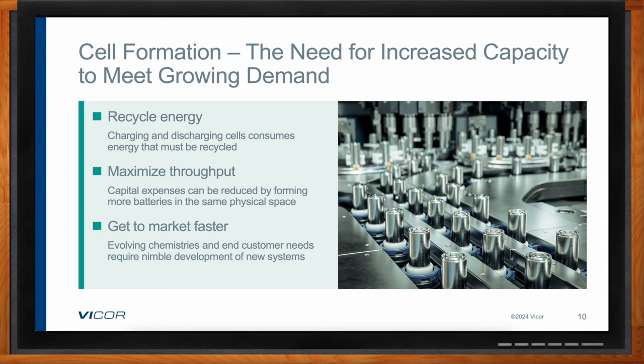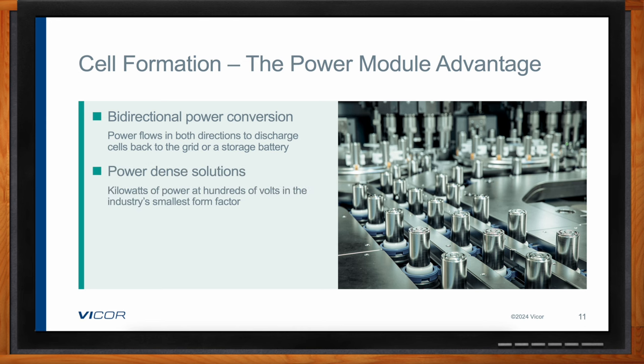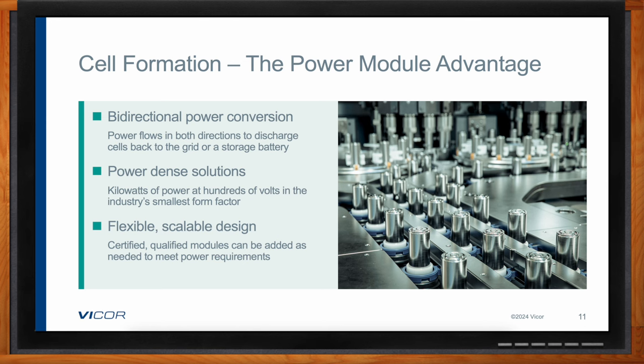In addition to being flexible and scalable, power modules need to be extremely power dense to reduce overall space. The right modules can also be bidirectional — meaning power can flow in both directions, putting energy into the battery to charge it and back onto the grid when discharging, to store it on site for the next round. If you were building a discrete solution, you might have to buy or design two solutions in parallel — one for each direction — whereas Vicor power modules are inherently bidirectional, automatically reducing the overall size needed in half.